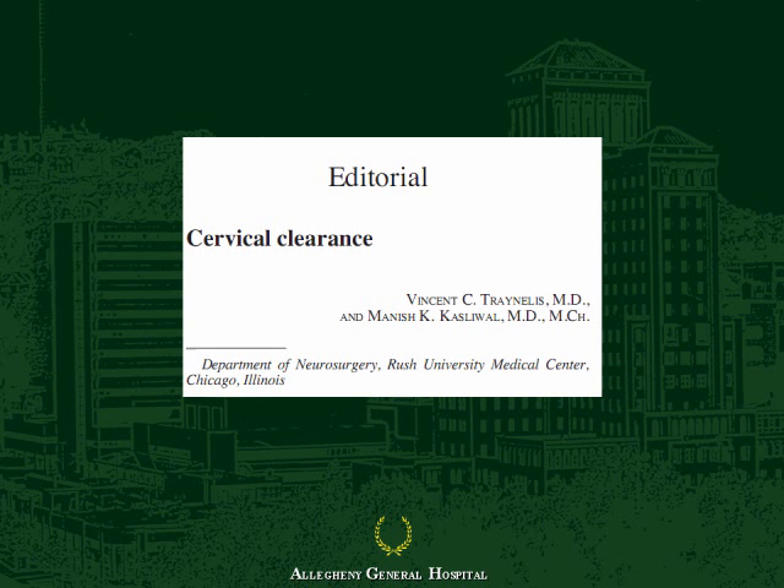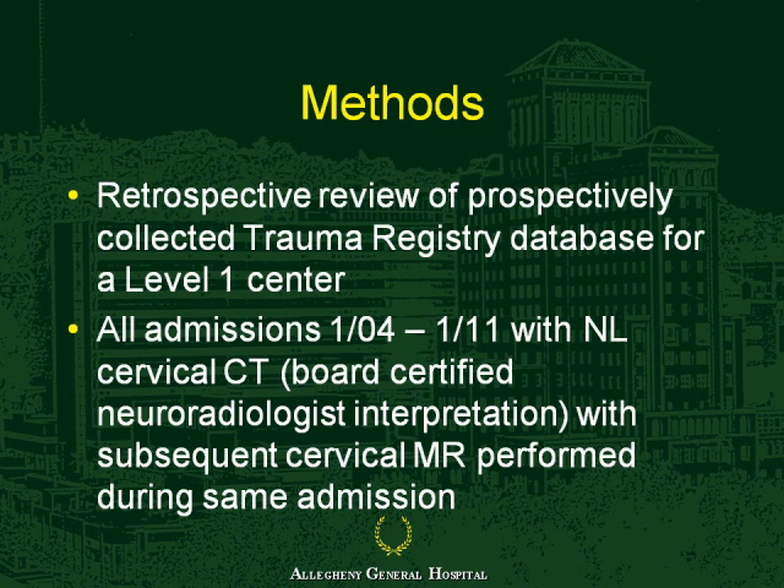As you might imagine, this was not necessarily taken as accepted wisdom. There was a lot of controversy regarding the interpretation of the data, one of which was the absence of any gold standard comparator—that is, an MR. So around the same time, we had started looking at our own patient population, which was a very large trauma database from a trauma registry.